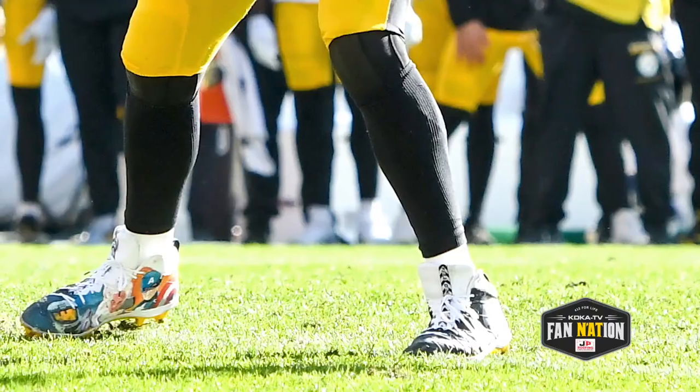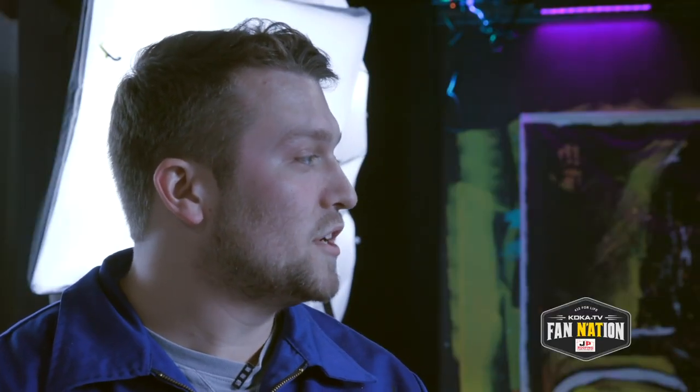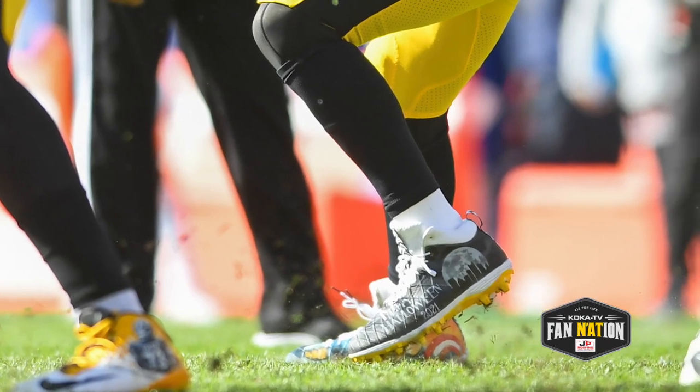Ben Roethlisberger wants to get cleats done of his 400 touchdown game against Green Bay, and also when he passed up Dan Marino in passing yards. Doing that is really meaningful because I know Ben is going to cherish those for the rest of his life.